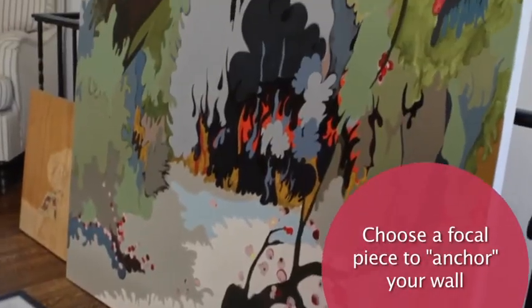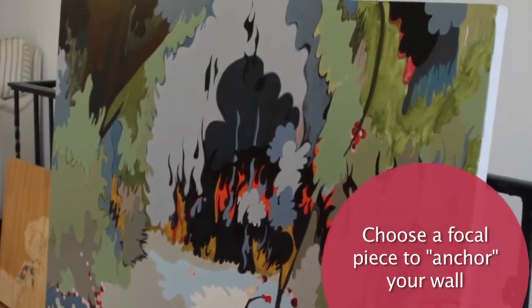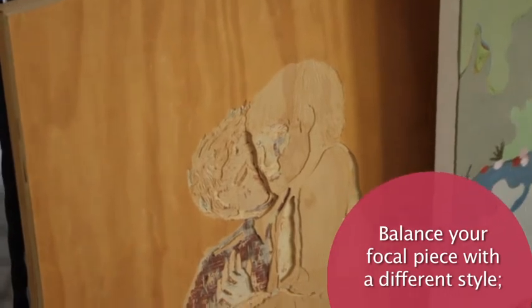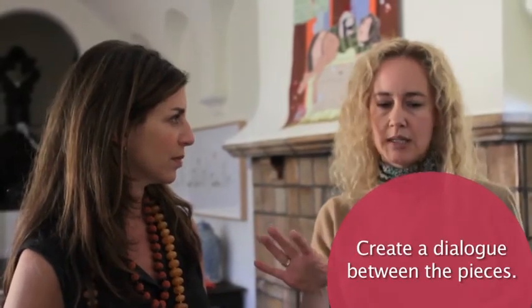How do you start hanging it? You want to figure out what's going to be the focal piece of the wall — the piece that draws the eye, is strong, maybe graphic, colorful. Does it have to be the biggest thing you have? Nope. It could just be the one that when you look at everything, you think, okay, that could anchor my wall. How do you decide what goes next to it? If you have a really graphic, bright focal piece, the piece next to it might be a lot more subtle. You're trying to create a dialogue between the pieces without being overwhelming.